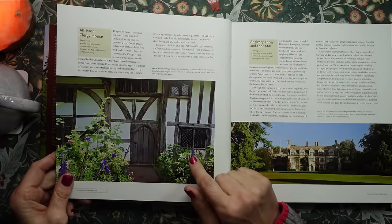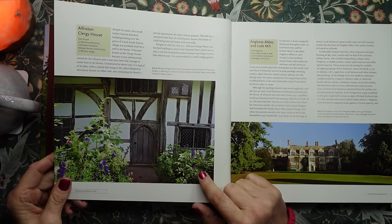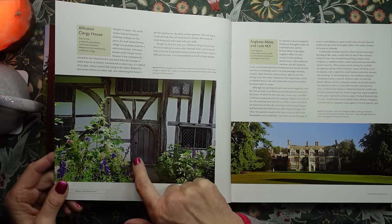Next, on the left-hand side, we have Alfriston Clergy House in East Sussex. It was the first building to be acquired by the National Trust. It was bought in 1896 for £10. It was in a ruinous state, and essential repairs were made only just in time to save it. I love this wooden door.